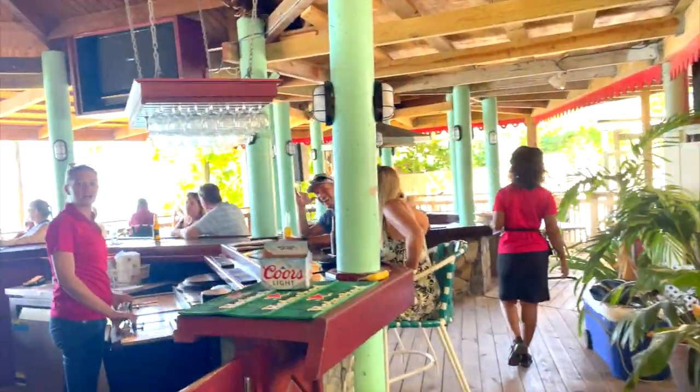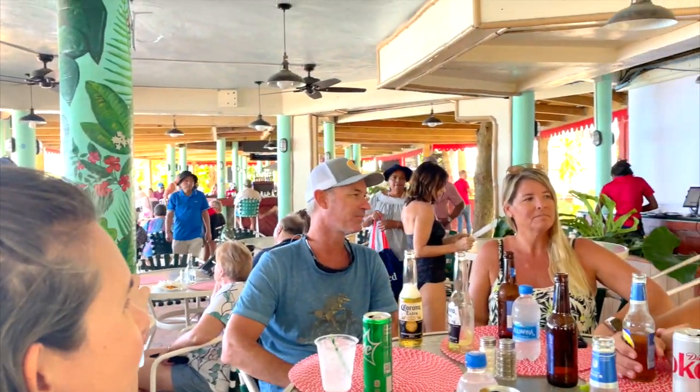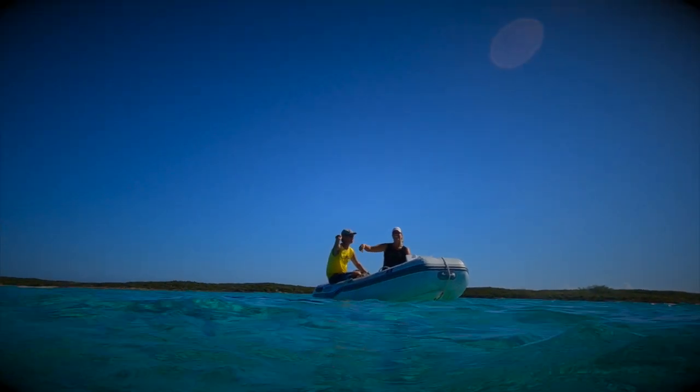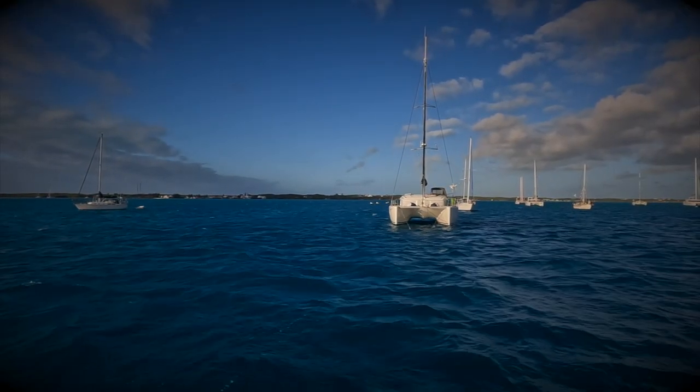Some friends of ours that we met in the Bahamas last year were on the island and we ended up meeting over at Cane Garden Bay. We first met them at Tiny's on Long Island and spent a couple of days touring around. We spent a day lobstering and avoiding Karen's, and we even rode out a blow in Georgetown next to them. It was great seeing them after all this time.